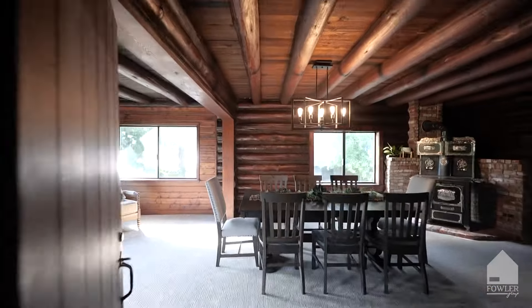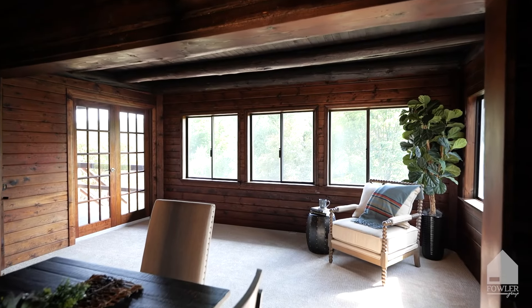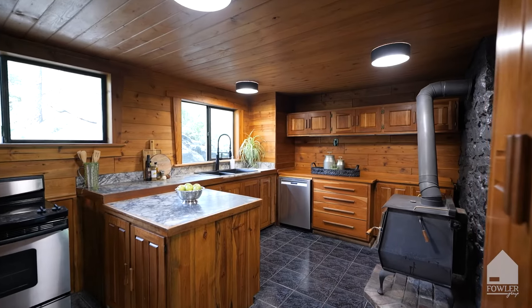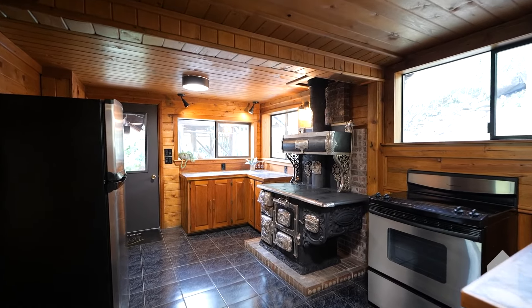An oversized dining room, off the main living, is ready for you to host large gatherings, or to be as intimate as desired. The kitchen is just steps away, offering modern conveniences, while beckoning an ode to earlier days with a vintage stove as a centerpiece.